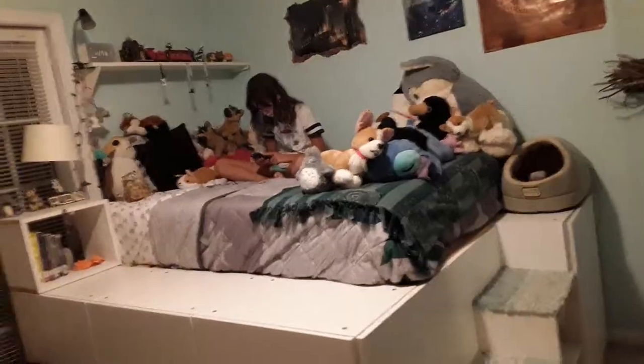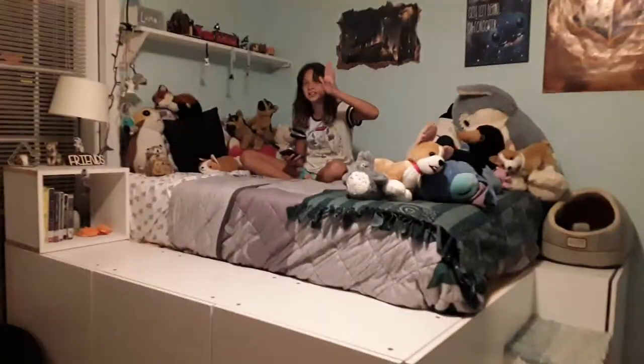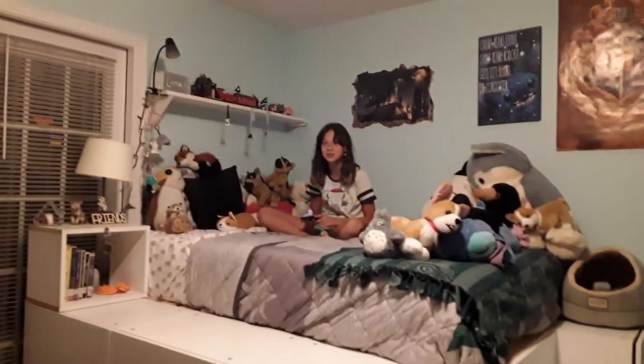Hi guys, welcome back to my channel. This is my friend over here. Her name is Nina. She's from a different YouTube channel. Subscribe if you're new.